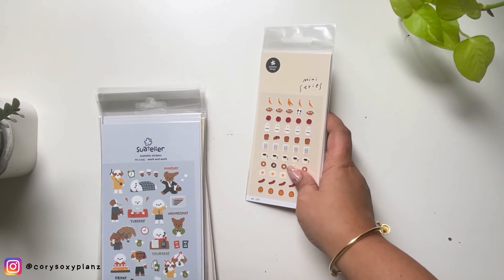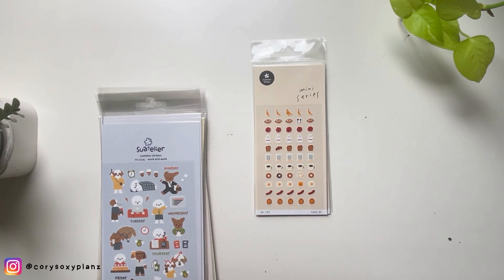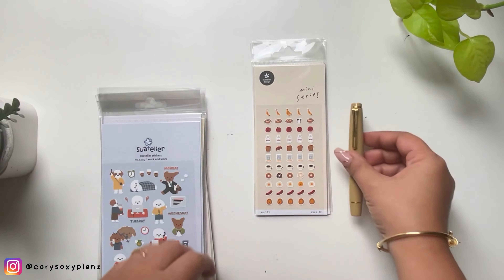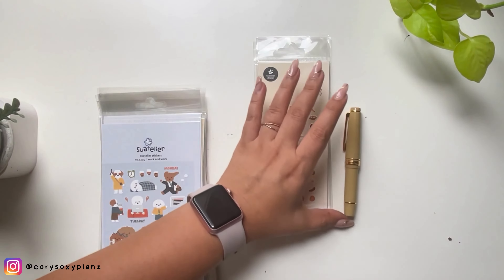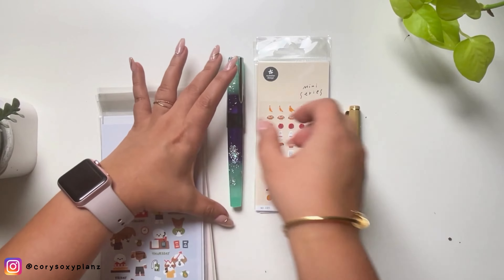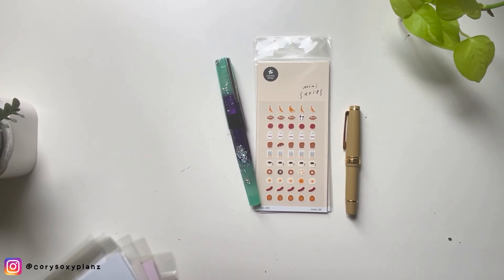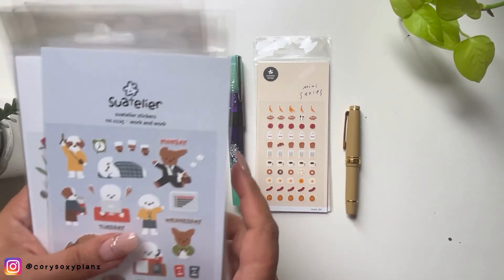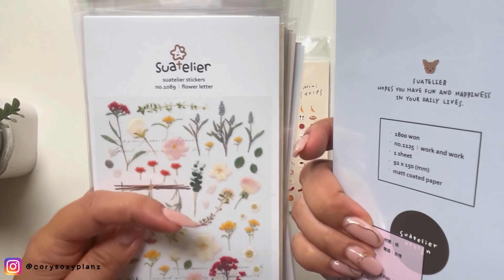They're so tiny — let me show you a size comparison using a pen. The mini stickers are about the size of a mini pen tip. The normal Suatelier sheet size is 92 by 150 mm, and each pack contains just one sheet.